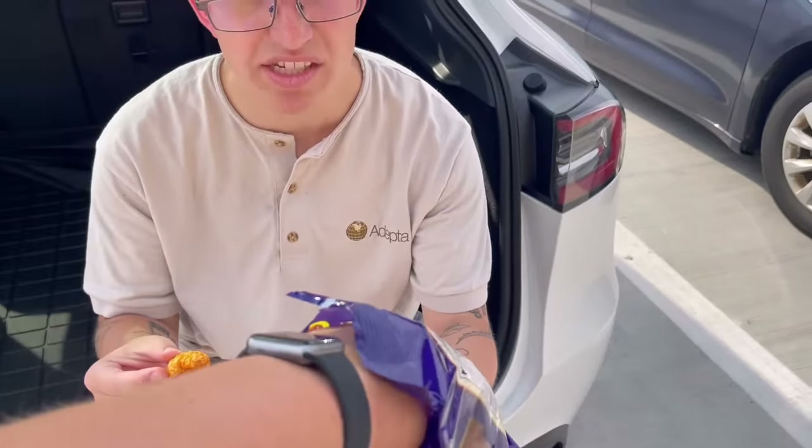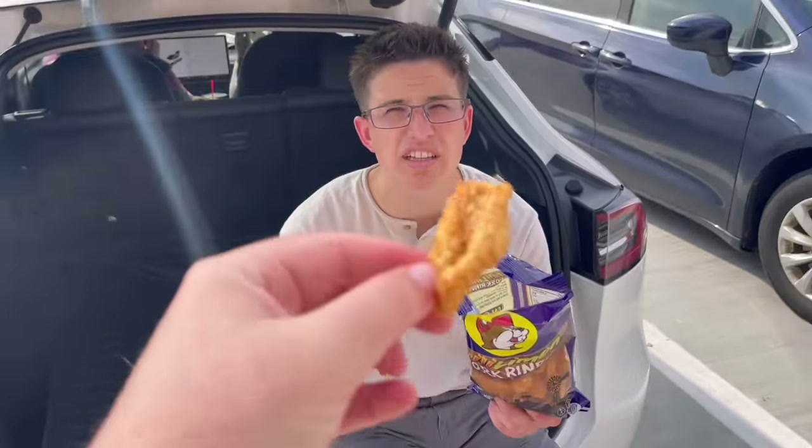My sister popped open the chili limon pork rinds, so that's where we're starting. Some good flavor on those — really good flavor. I haven't had many pork rinds in my day, but I must say these are the best I've had. They are so crunchy — perfect hint of lime with the chili. A little spice, a little zest from that lime. Really good pork rind.